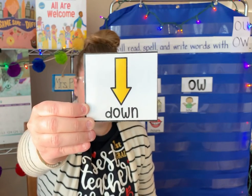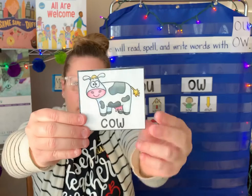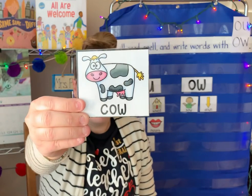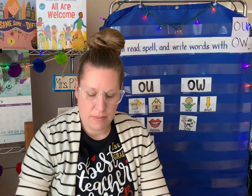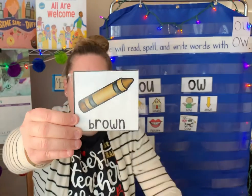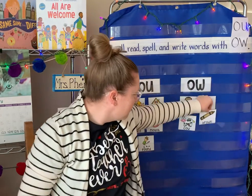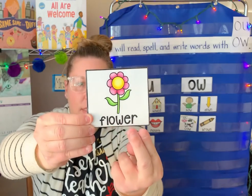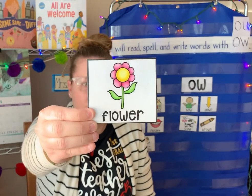This word — there's our O-W. Ow. Cow. The cow lives on the farm. A color word — ow. Brown. The brown crayon. And one more word with ow — there's the O-W. Ow. It's got an R sound. Flower. The pretty pink flower.